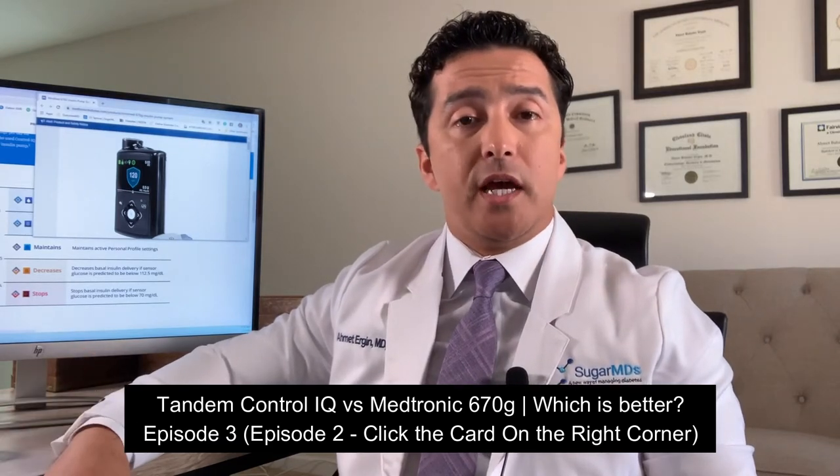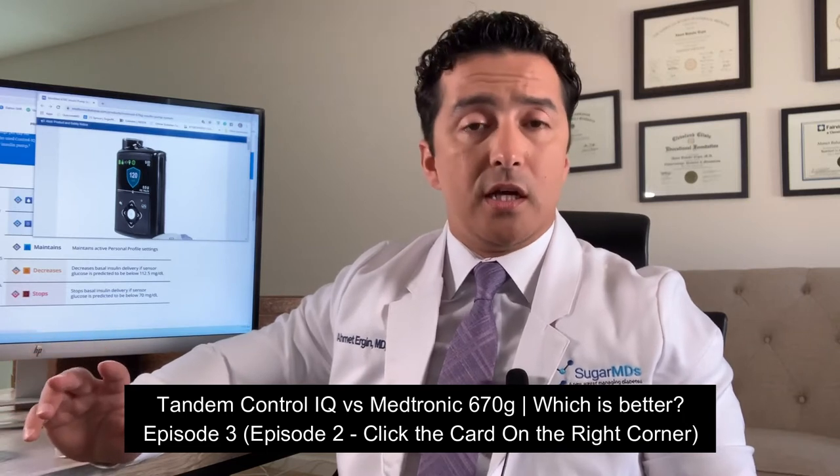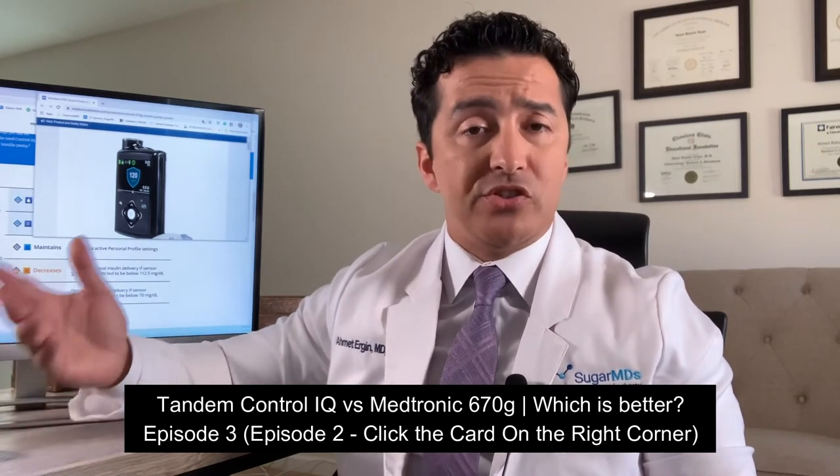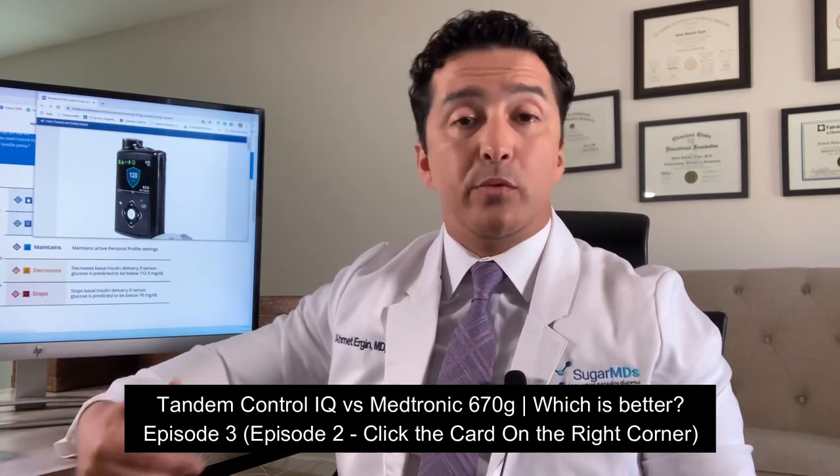Those are the things that actually, if the Dexcom does not give your Tandem pump a signal for 20 minutes or more — which can happen sometimes after a shower, as some people say water gets in there causing a little bit of signal loss — you may be kicked out. But from my experience, it is not that easy to be kicked out as with Medtronic, so I think Tandem has an advantage here in terms of getting kicked out.